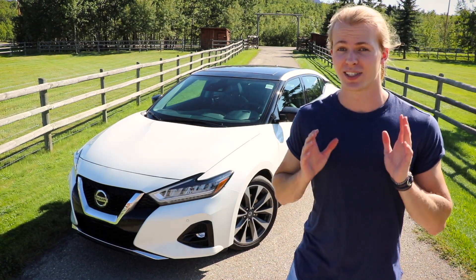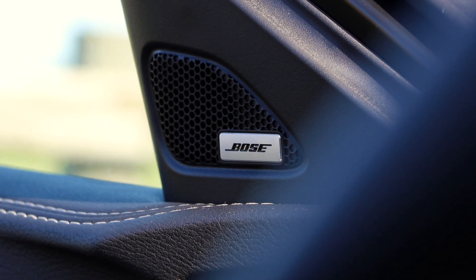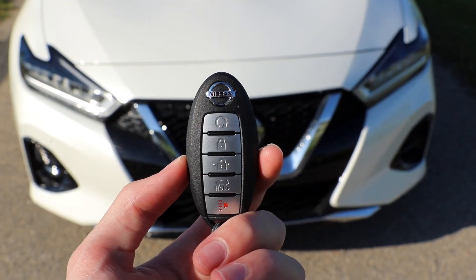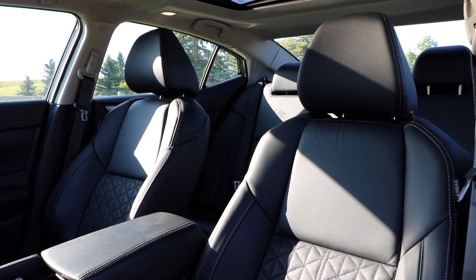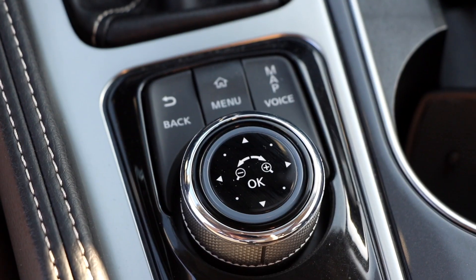At that price you still get a double sunroof, the premium Bose audio 11-speaker setup, Apple CarPlay and Android Auto, a remote start, backup camera, LED lights almost everywhere, a heated steering wheel, heated front seats, heated back seats, and much much more.